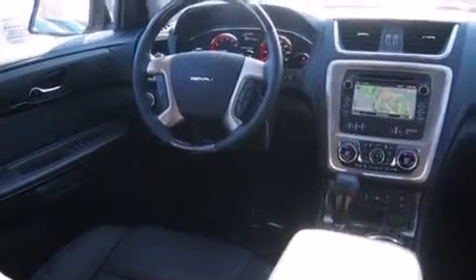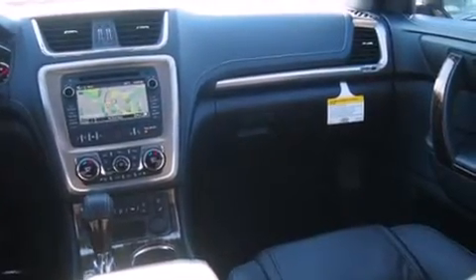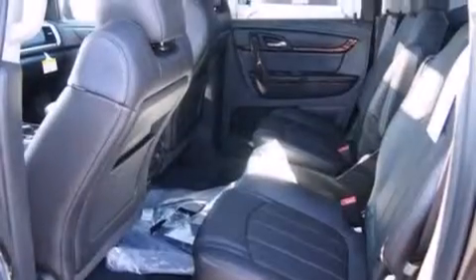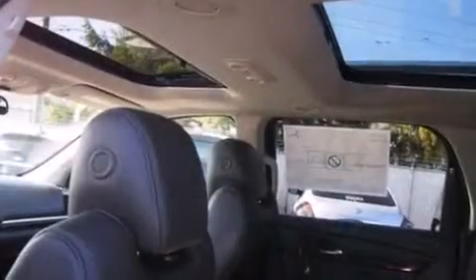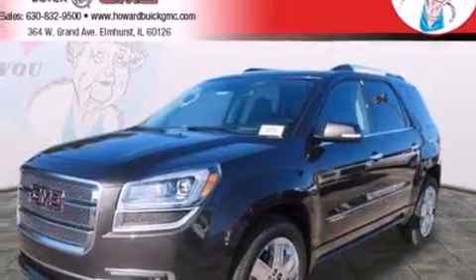The following features are also included: memory settings for the driver's seat positions, so you can recall your favorite position with the push of one button; air conditioning with automatic climate control; cruise control; side curtain airbags; full power accessories; a trailer hitch receiver; a rear spoiler; a traction control system; front fog lights; and leather seats that provide great support and create an overall luxurious feel.